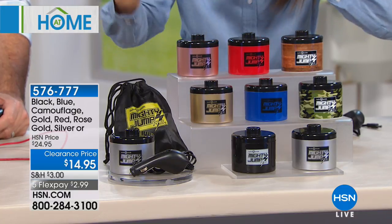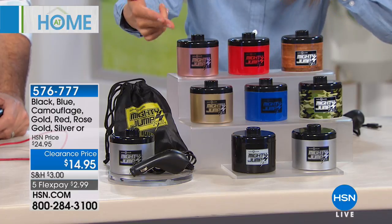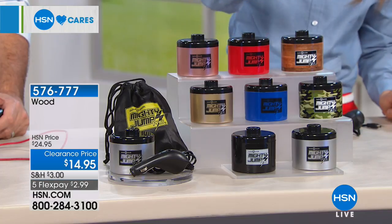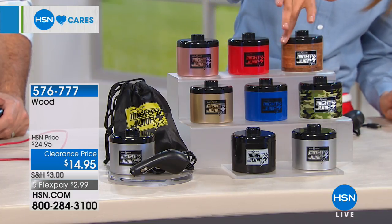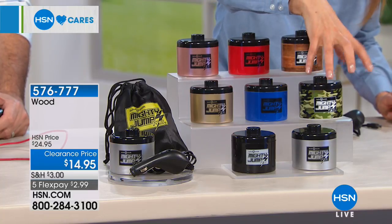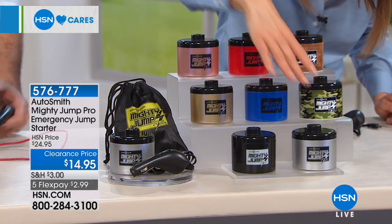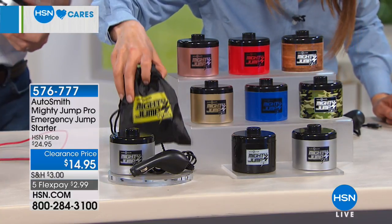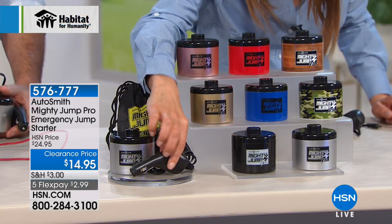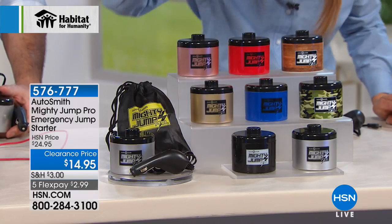We have rose gold, red, wood grain, camouflage — really cool if you love the army fatigue look — blue, gold, black, and silver. It comes with a little carrying case. It fits in the glove compartment or even your cup holder. Of course it comes with the insert that goes into your cigarette lighter. All you do is plug it in and wait 10 or 15 minutes, and it delivers a charge right to your car battery to get that power back up so you can start the car.